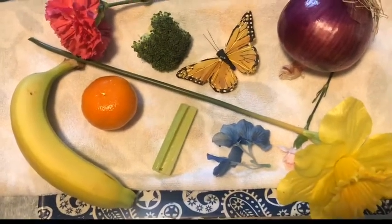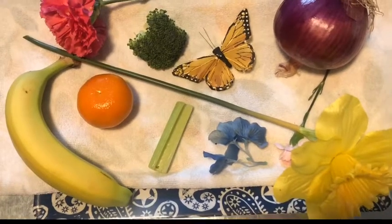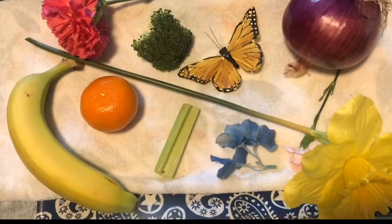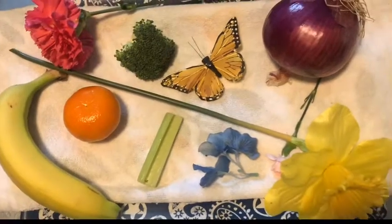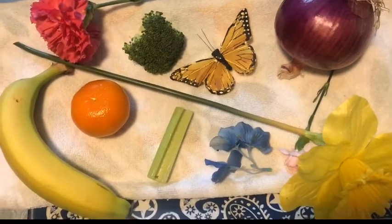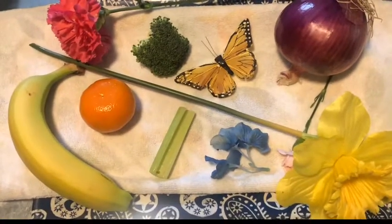I set up a tray here with very random but simple things that I found around my house — fruits, vegetables, little butterflies, some flowers, different types of flowers. I set them on a little towel on my tray. You can use anything you think your toddler will be able to recognize — it doesn't need to be specific, just a flower, an onion, a banana, things like that.